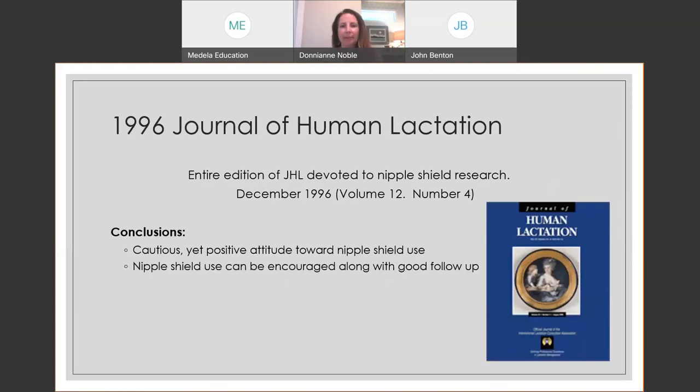Looking at the research: in 1996, an entire issue of the Journal of Human Lactation was devoted to nipple shields — new research, research reviews, and opinion papers. The overall arching thought was that because of improvements in technology there is a more positive attitude toward nipple shield use, but it's really important that there is good follow-up when nipple shields are introduced.